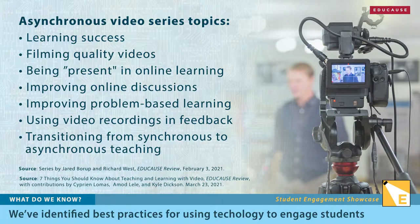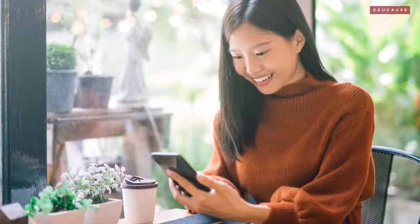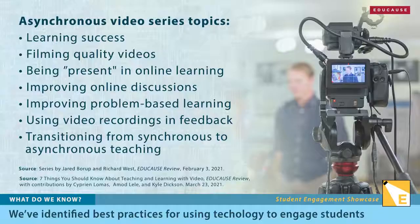Videos can be used synchronously, where students and instructors interact in real time, or asynchronously, where everyone can view, respond, and interact at their own pace. West and Borup have developed a set of resources to help instructors understand and use asynchronous video to improve their online, blended, or in-person courses.